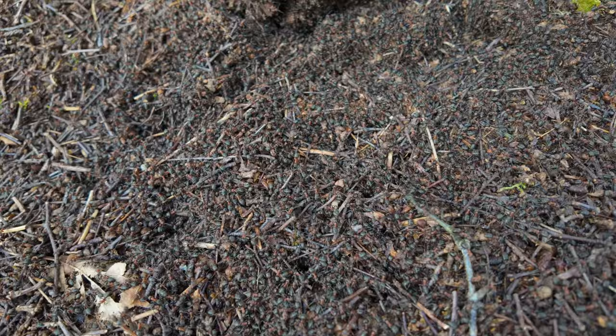This is just way scary — just full of ants everywhere. Man, that's so weird.